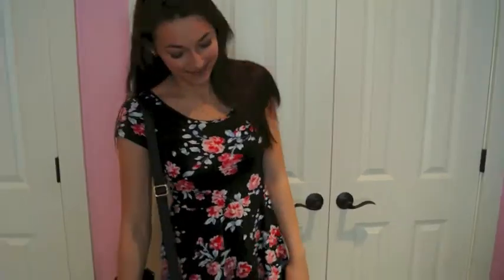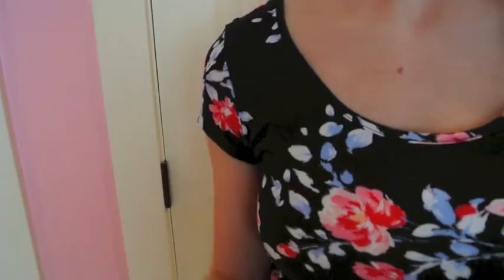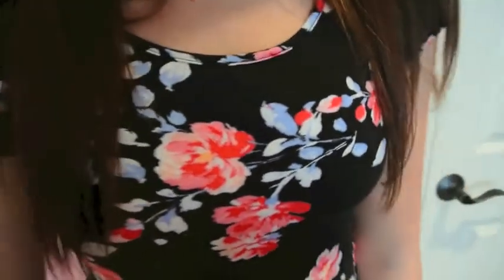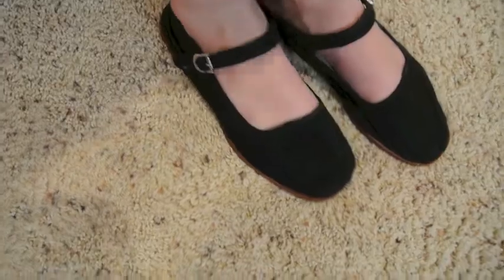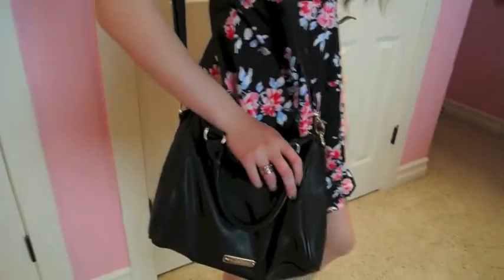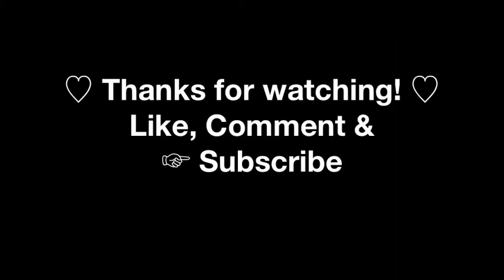My dress is from Aeropostale and it has beautiful pink flowers on it — I absolutely love it. It's from my Nana, so shout out to you Nana! This ring is from Forever 21, my shoes are from Urban Outfitters, and my beautiful purse is from Ross and it's by Steve Madden. And that is the entire outfit. I love you guys and I hope you have a fantastic day. Bye!